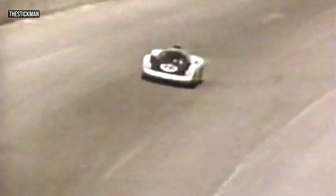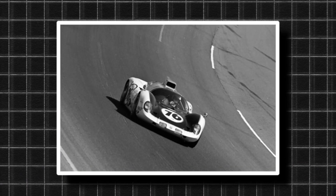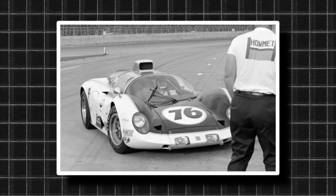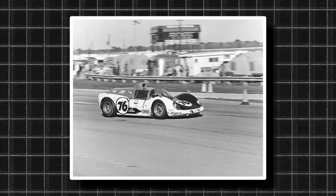During the race, the car quickly climbed to third place as other teams stopped to refuel. But trouble hit on lap 34 — the car's turbine wastegate failed, which forced it into a spin and ultimately sent it crashing into a barrier. Just like that, the Helmut TX's Daytona run ended in a sudden and frustrating retirement.